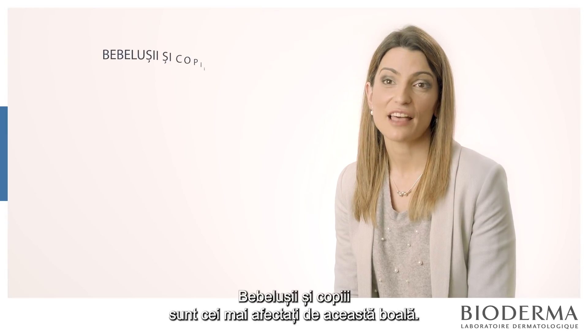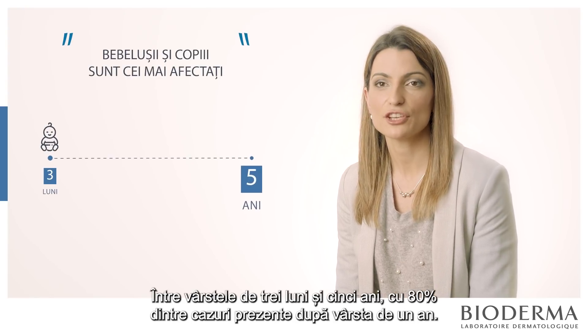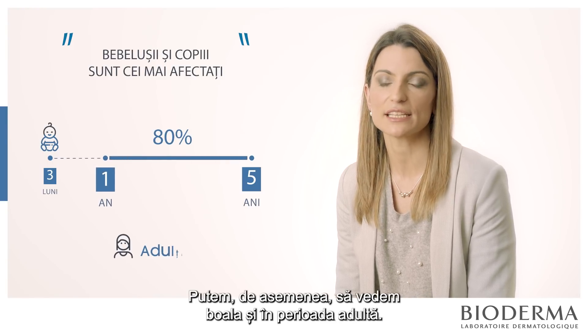Babies and children are the most affected by this disease, between 3 months and 5 years old, with 80% of the cases after 1 year. But we can also see it in adulthood.